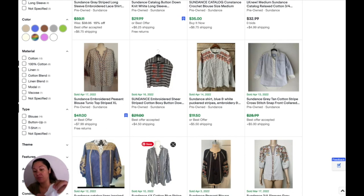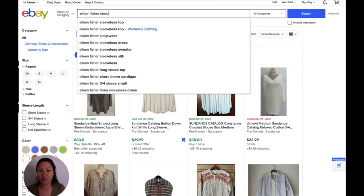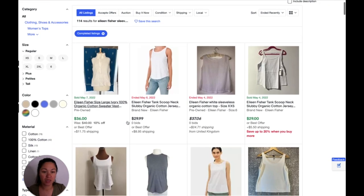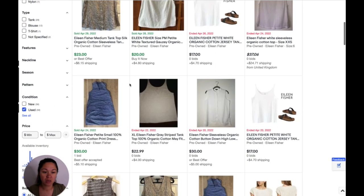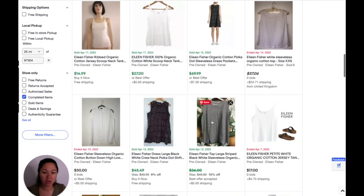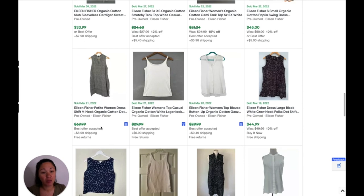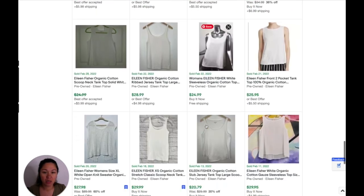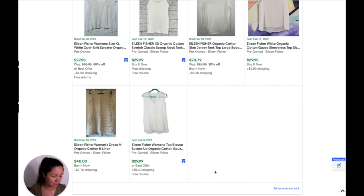This is an Eileen Fisher — white, sleeveless, split neck top — but it's organic cotton. So I search 'Eileen Fisher sleeveless white organic cotton' and look at used. This one's similar but did not sell, this one's similar but did not sell. That doesn't mean it won't sell. This one's similar, I think it's actually a button-up — $29.99 on that one. And then $29.99 on this one. So I'm going to stick to my guess of about $25, just to be a little bit more conservative.